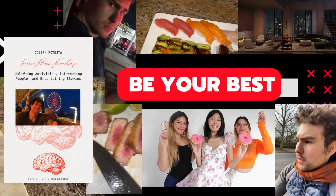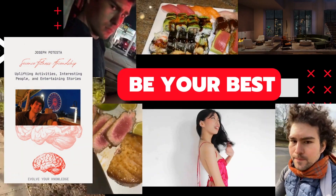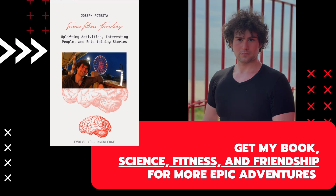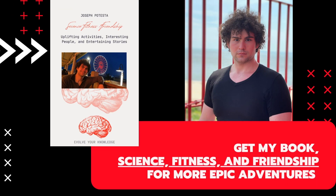Until next time, stay curious and keep experimenting. Thanks for watching, minions! Don't forget to hit that subscribe button and ring the notification bell so you never miss a moment of our science fun. Follow us on social media for more updates and behind-the-scenes action. See you in the next video!